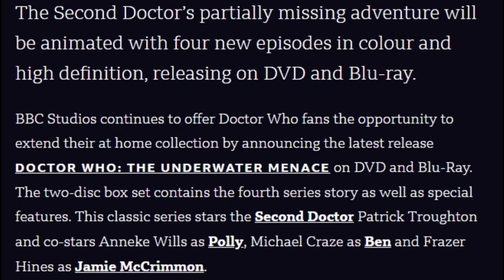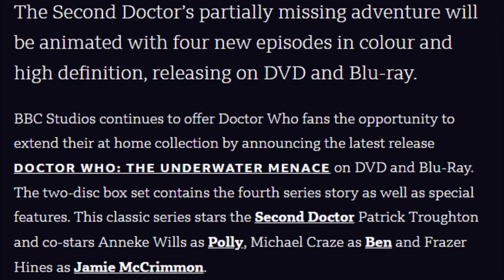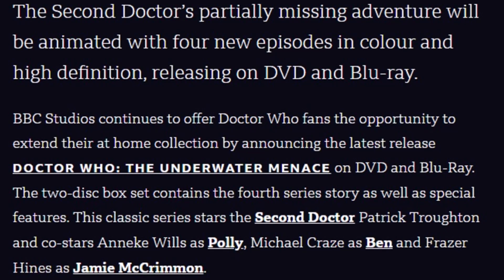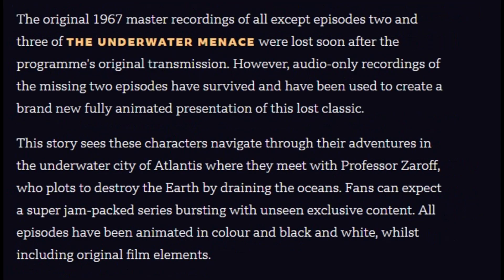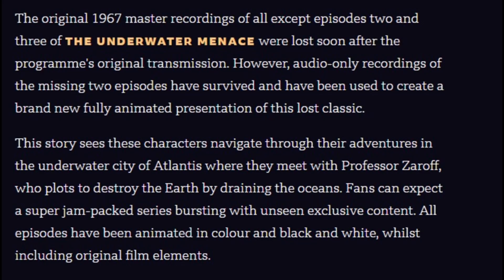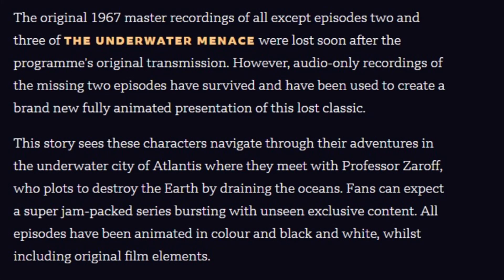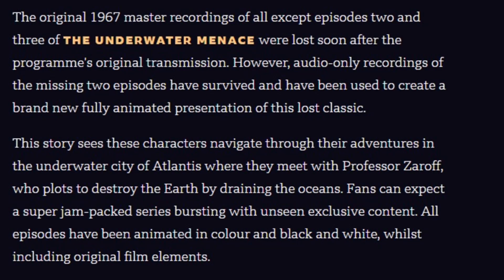The two-disc box set contains the fourth series story, as well as special features. This classic series stars the second Doctor, Patrick Troughton, and co-stars Anneke Wills as Polly, Michael Craze as Ben, and Fraser Hines as Jamie McCrimmon. The original 1967 master recordings of all except Episodes 2 and 3 of The Underwater Menace were lost soon after the programme's original transmission. However, audio-only recordings of the missing two episodes have survived, and have been used to create a brand new, fully animated presentation of this lost classic.